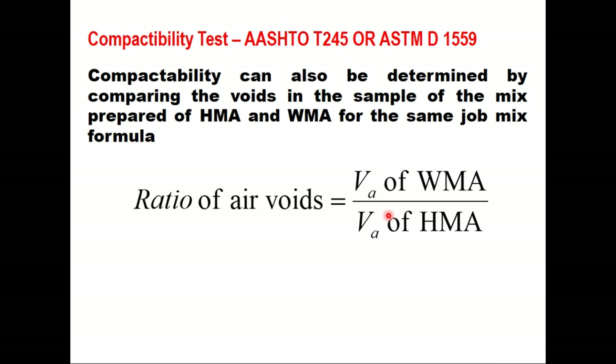Compactability can also be determined by comparing the air voids in samples of the mix prepared for HMA and WMA using the same job mix formula. The only difference is that WMA will be produced at 30 degrees centigrade less temperature. The ratio of air voids equals air voids of WMA divided by air voids of HMA, and this ratio should be 0.9 to 1.1. Practically, there should be no significant difference between air voids in WMA and air voids in HMA.